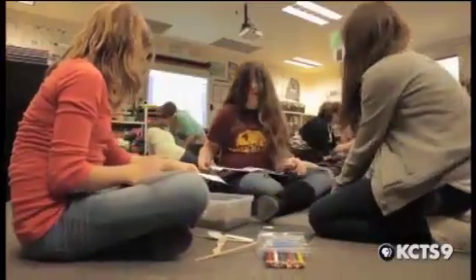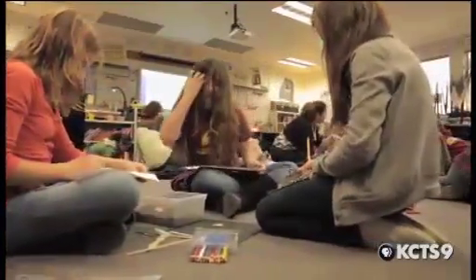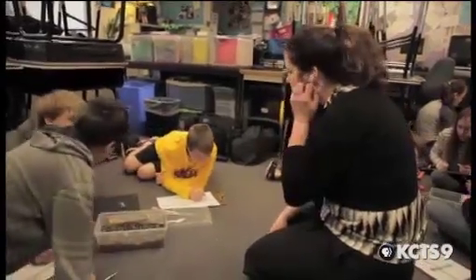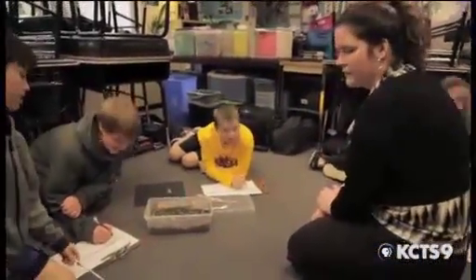They begin to understand that this isn't just a social studies classroom — this is kind of our learning lab for life. What have you unearthed? If every day we're learning a little bit more and we're understanding the world a little bit more, then we're doing our job.